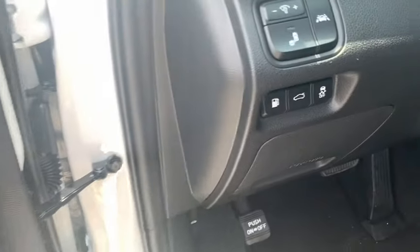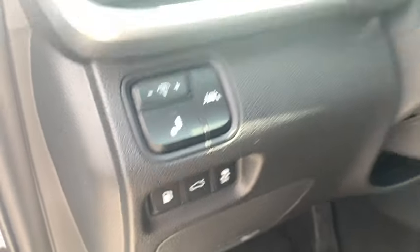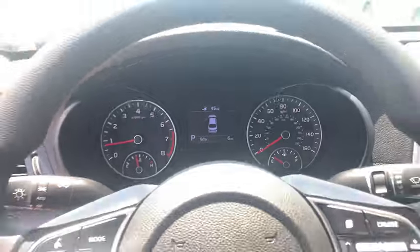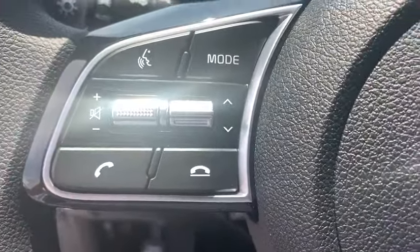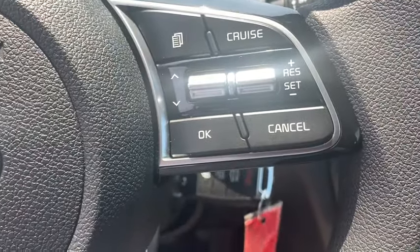Here are some of this vehicle's great options: backup camera, anti-lock braking system, steering wheel audio controls, keyless entry, lane departure warning, traction control, stability control, Bluetooth, power steering.